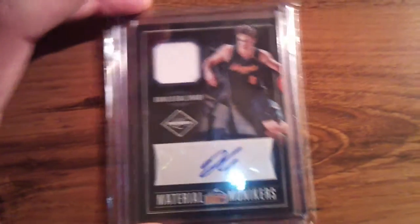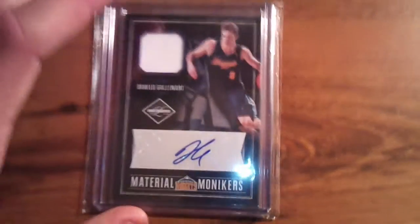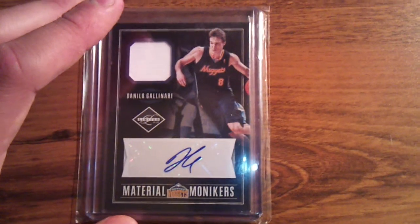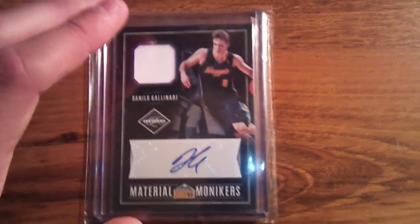I'm still waiting for two more packages from eBay. If you've got something for sale of Dino Calinari, please let me know — I'll make you an offer. See ya.